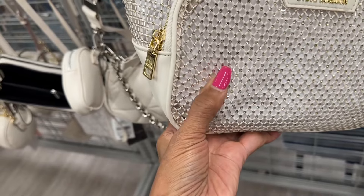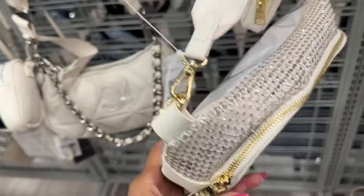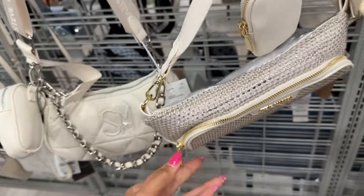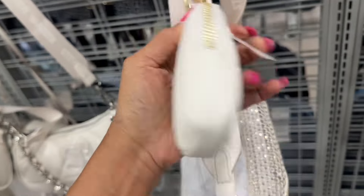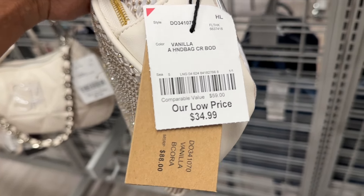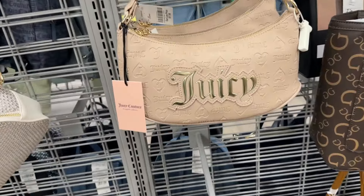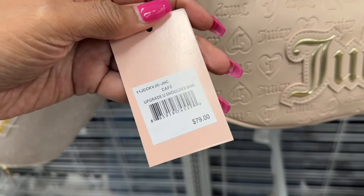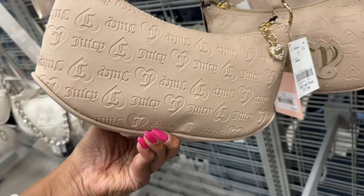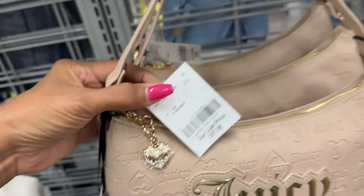This Steve Madden is new to me — it's mesh with rhinestone, plastic underneath, zip top, web strap pouch, thirty-five dollars in vanilla. This is pretty! This is a Juicy Couture shoulder bag — café colored, retail seventy-eight dollars. This is the back, cute little dangler on the zipper — eighteen dollars.